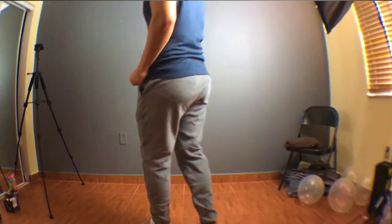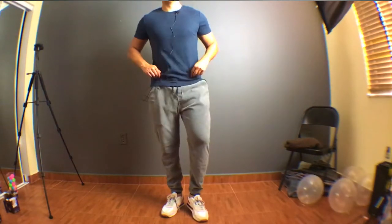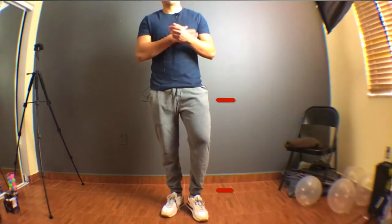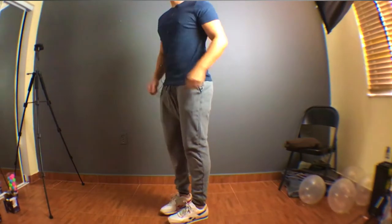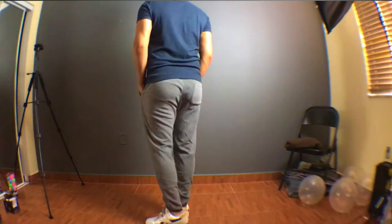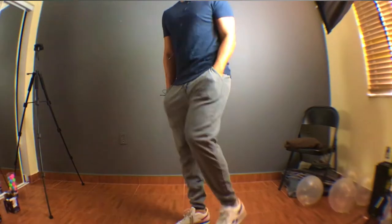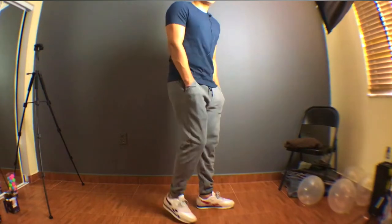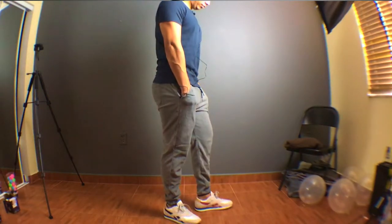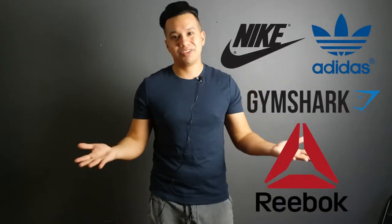For look number one, we are going with a slim fitting t-shirt paired with gray sweatpants, and of course some simple stylish trainers. This is how sweatpants were originally intended to be styled — very casual. It's just so effortless and stylish for any guy who wants to be comfortable. Also notice that I don't have any sport logos on my pants or t-shirt, which is something you should be avoiding if you're not going to the gym.